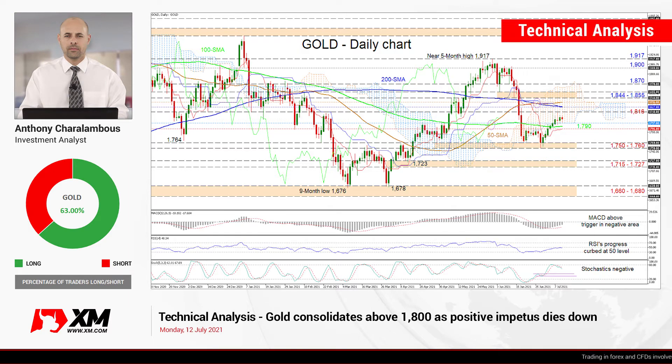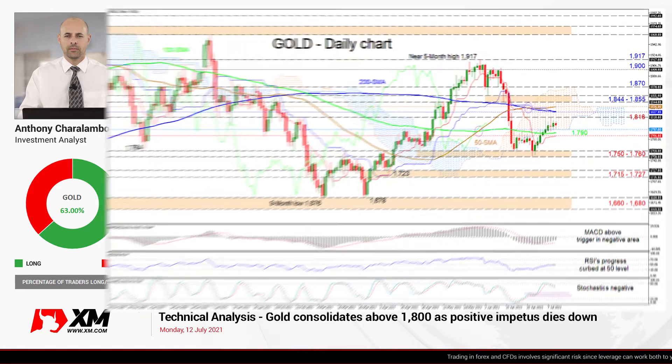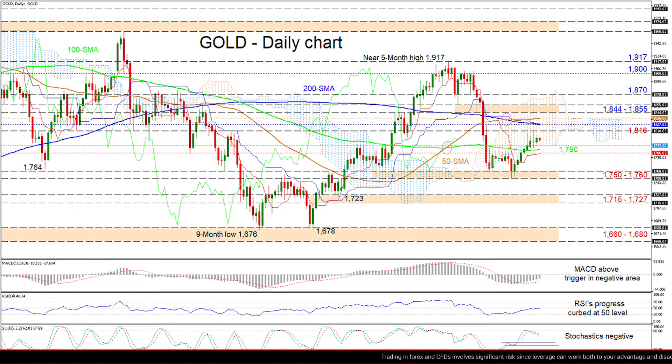Hello and welcome to another technical analysis here at Exxon.com. Today we're looking at gold on the daily chart. Zooming in, we can see that gold's latest rally that began from the 1750 level seems to have slowed down just above the 1800 mark.